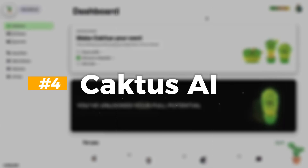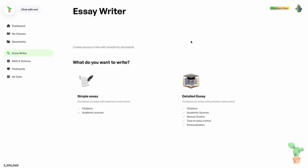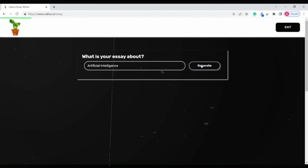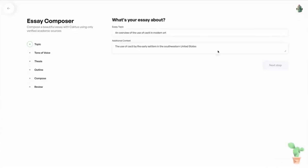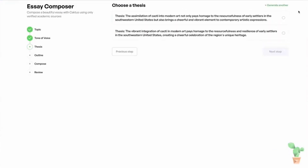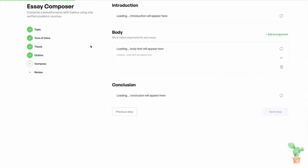Number 4: Cactus AI. Cactus AI is a versatile tool that transcends mere essay writing, offering features for academic, professional, and creative endeavors. It swiftly crafts detailed essays, streamlining the writing process for various academic tasks. Moreover, it boasts an integrated personal statement writer, aiding in crafting compelling college admission essays and standout cover letters for employment opportunities. Additionally, it assists in formulating perfect resume bullet points and facilitating job search endeavors.